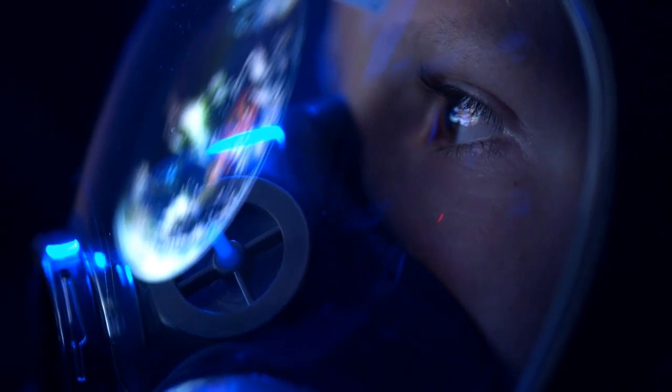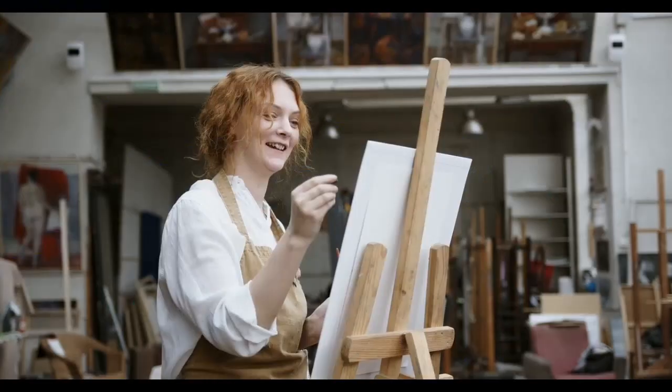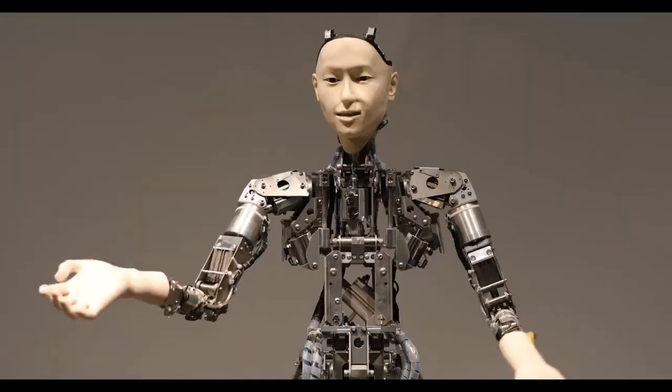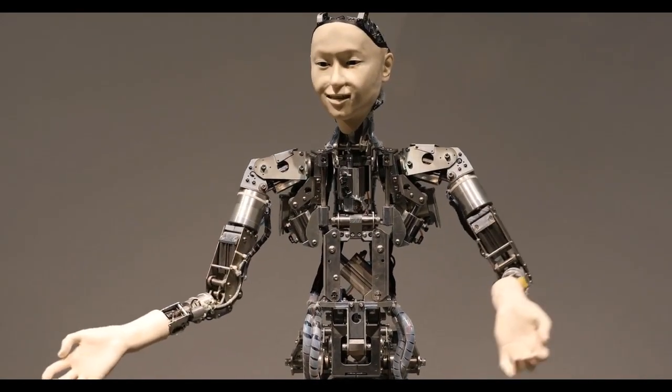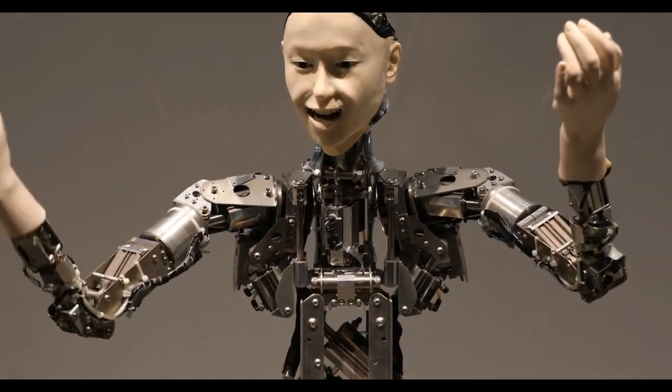AI art generators have brought up many questions that have made people, especially artists, worried — questions like: could this be the end of human creativity and efforts to produce amazing paintings from their mind? Well, AI art generators are not meant to replace human creativity but rather to be a springboard for the artist's own creative output.